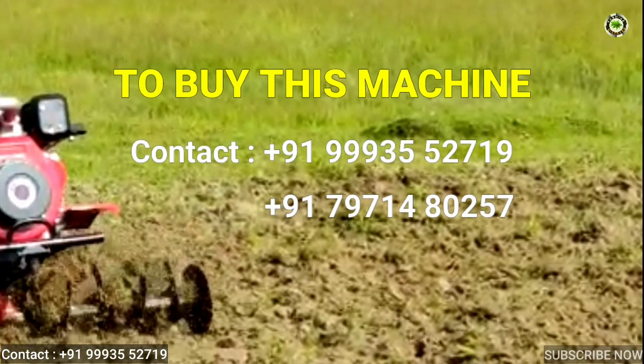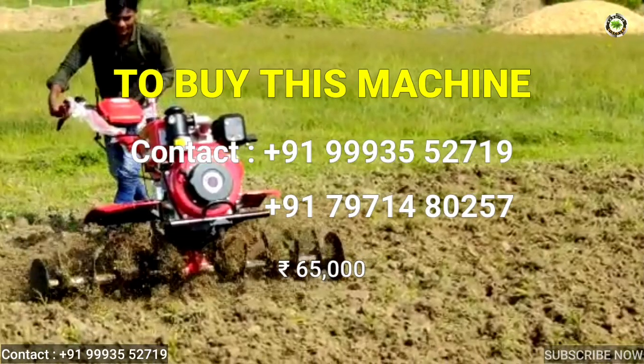If you want to buy this machine, contact this number. Machine price is rupees 65,000.